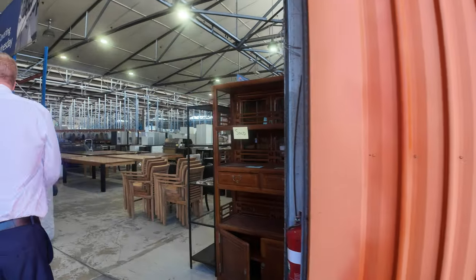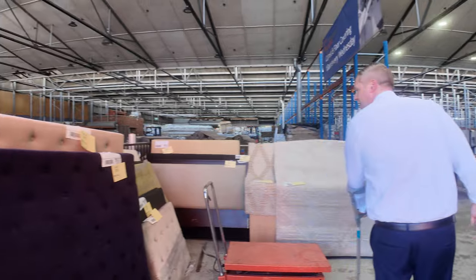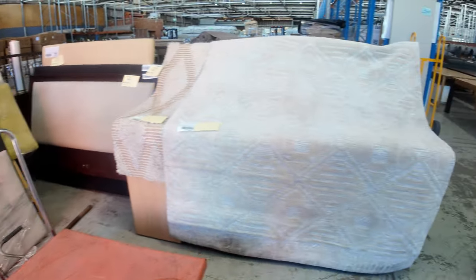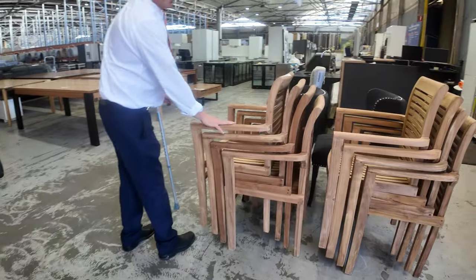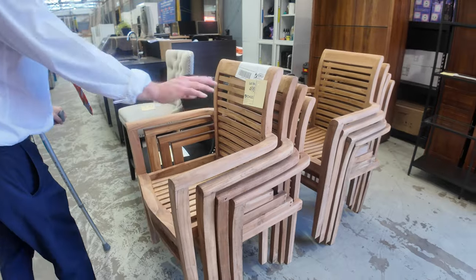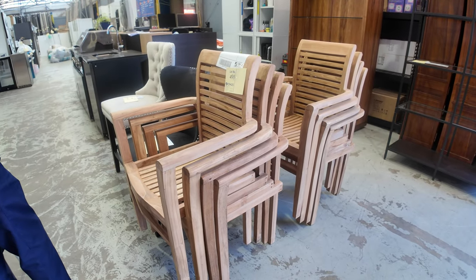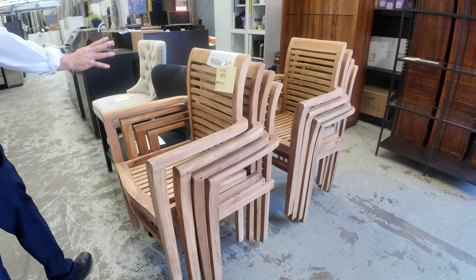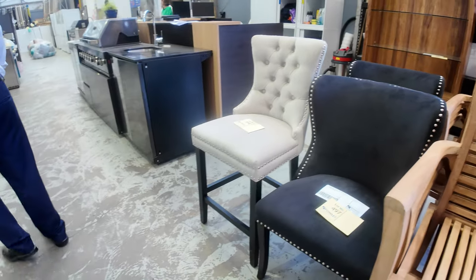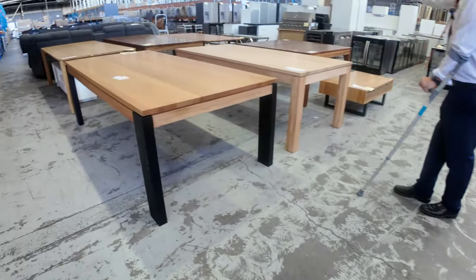Coming inside, on the left hand side there are some ex-hire and ex-display bed heads in all different sizes. These caught my eye — lot 498, there are eight very nice teak stackable outdoor chairs. They'd be a good $300 in the shops; I'm guessing around that $60 to $70 mark tomorrow — absolutely beautiful.